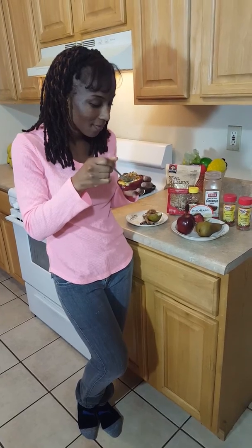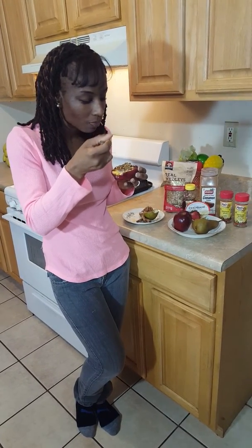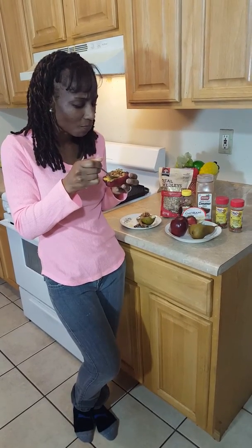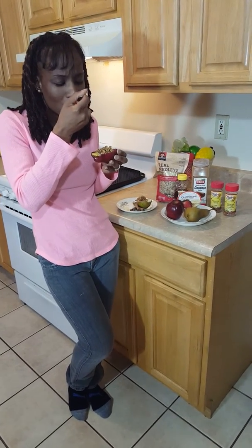Let's try. Mmm. This is good. This is really tasty and delicious. Very good. I see you guys. Bye.